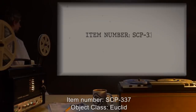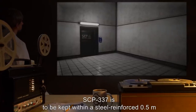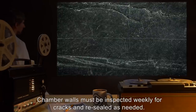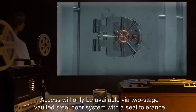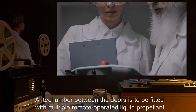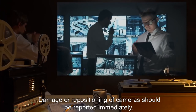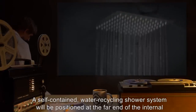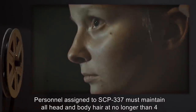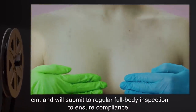Item Number SCP-337. Object Class: Euclid. Special Containment Procedures: SCP-337 is to be kept within a steel-reinforced, 0.5-meter thick, polished cement containment chamber at all times. Chamber walls must be inspected weekly for cracks and resealed as needed. Access will only be available via a two-stage vaulted steel door system with a seal tolerance not to exceed 100 micrometers. Antechamber between the doors is to be fitted with multiple remote-operated liquid-propellant flamethrowers. Both chambers are to be externally monitored with wireless security cameras. Damage or repositioning of cameras should be reported immediately.